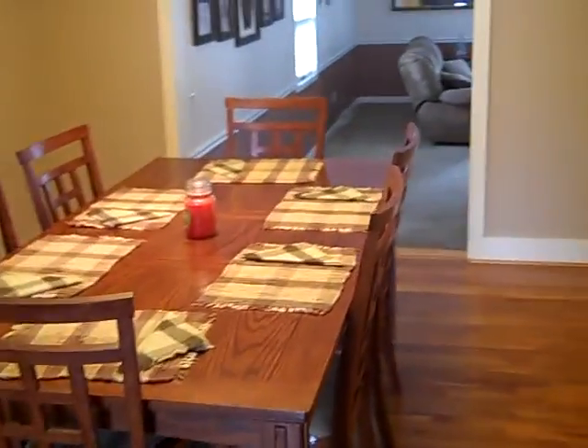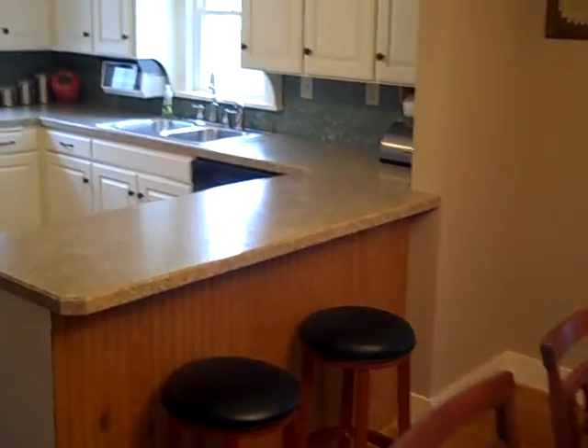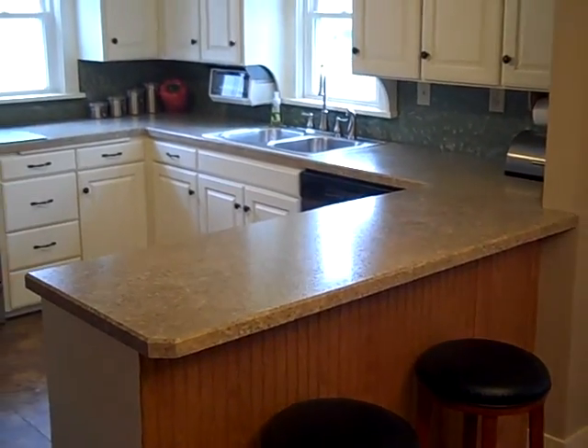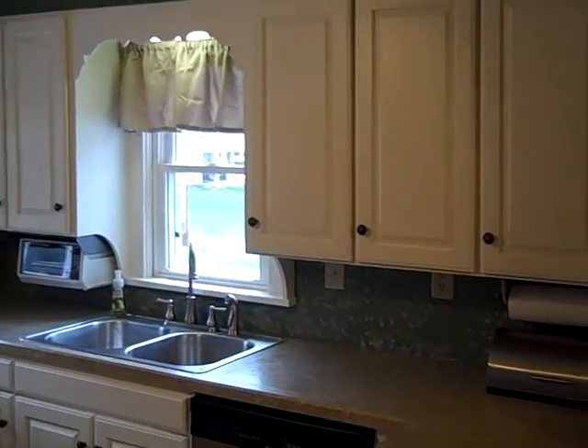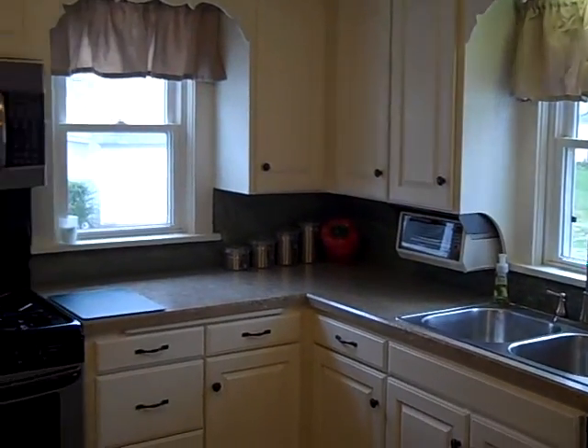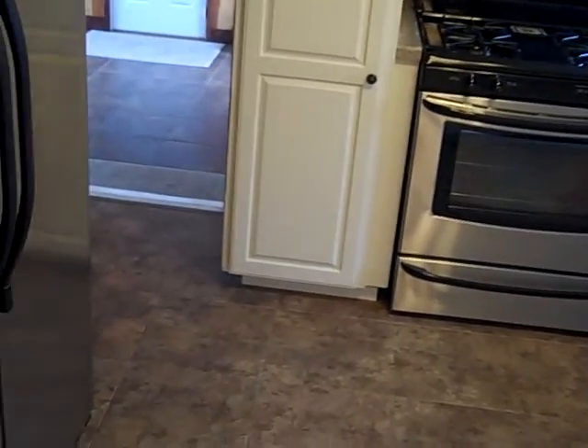The dining room opens to the family room and also to the kitchen — recently remodeled as well. New countertops, refaced kitchen cabinets, and ceramic tile floors.